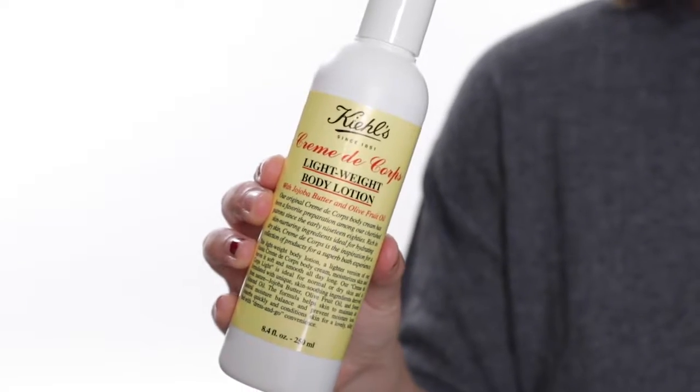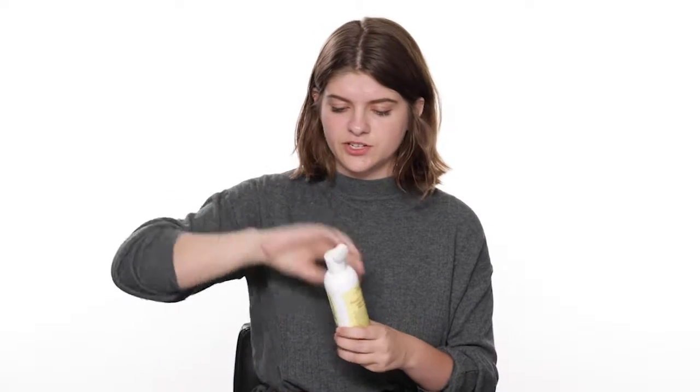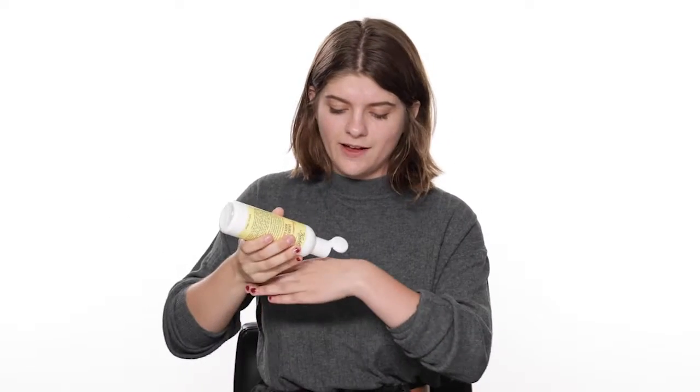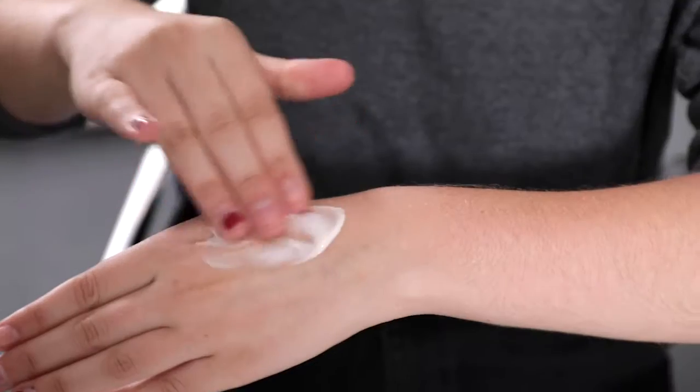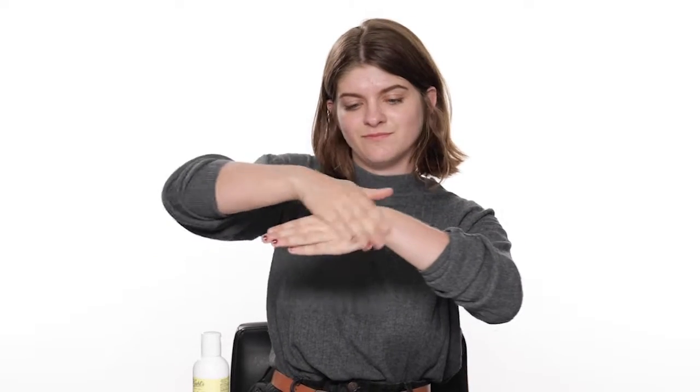This one smells really good. You're also going to want to make sure that you moisturize your body. We recommend Kiehl's Crème de Corps body lotion. Just apply it all over your body — I'm going to use it on my hand and rub it in. You can see the texture is a little bit thicker, which will get you through the colder months and keep your skin nice and moisturized.